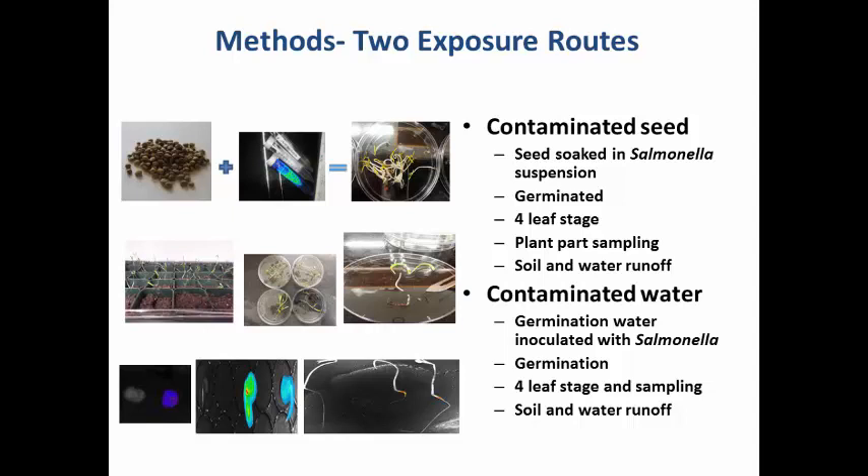We macerated the tissue using a sterile pestle and mortar, then diluted and plated on selective media for Salmonella. We also sampled the soil the plants were grown in, and added about 25 mls of water into each pot, collecting the runoff water and sampling that as well for the presence of Salmonella.